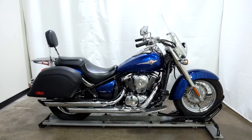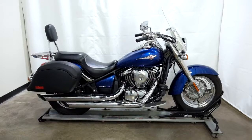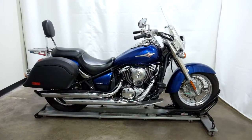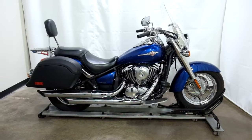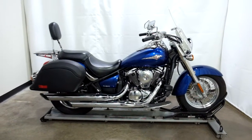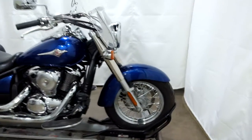Welcome to the SSB outlet. Today we have a 2010 Kawasaki Vulcan 900 Classic. This midsize cruiser has 14,800 miles on it roughly and will be sold as is. So let's take our walk around it and show it to you and fire it up for you.